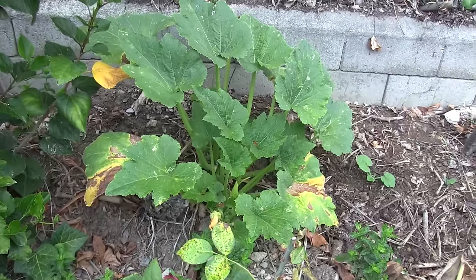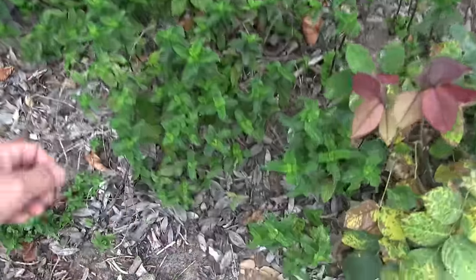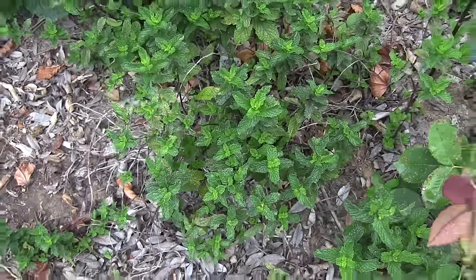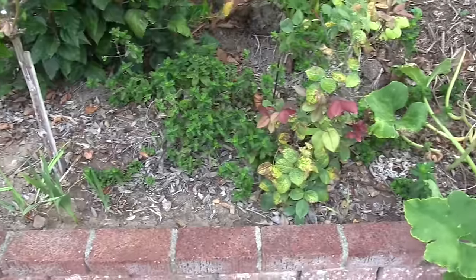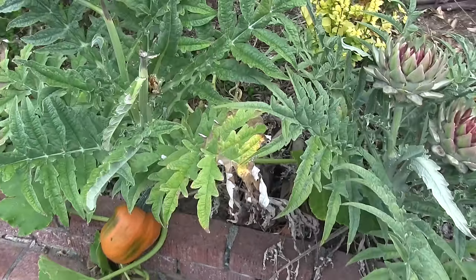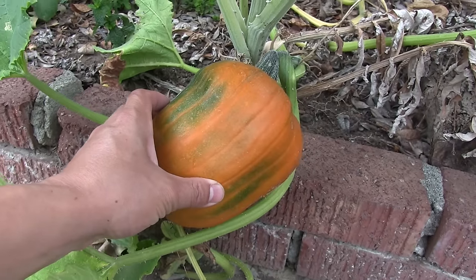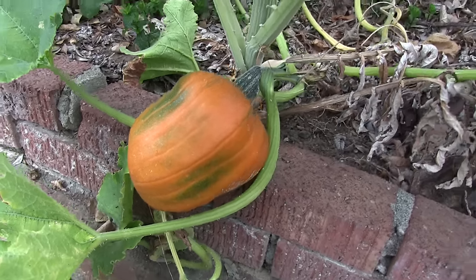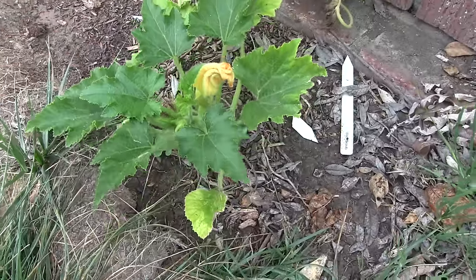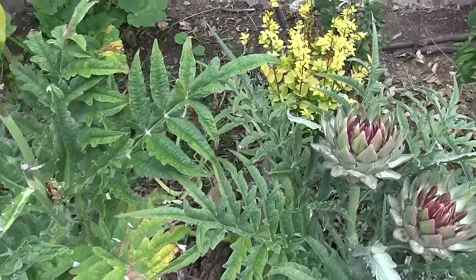Up here on the hugelkultur mound are zucchinis — production has halted because of the cooler weather. These are mojito mint, the authentic mint in the mojito cocktail, so they're dormant right now. Next to that are some artichoke plants, and then below is this jack-o-lantern pumpkin — the seeds were thrown in winter just to see what happened. These are some more pie pumpkins and there are two here — I don't think they're going to grow any bigger, I think they're just stunted.